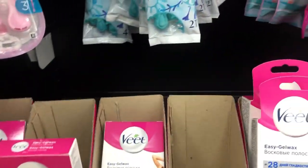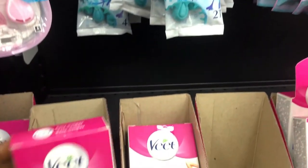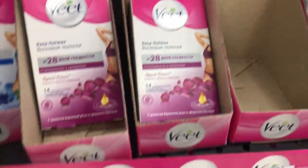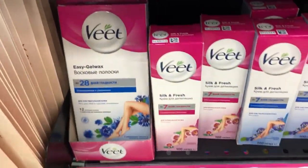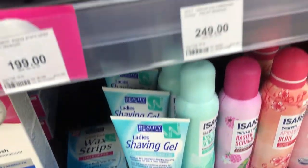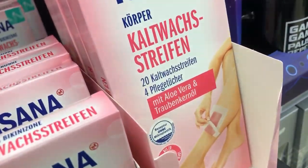Over here there are body waxes — body gel. So these are body waxes for armpits, legs, and shaving gel. Some of them are written in Ukrainian, some of them in English.